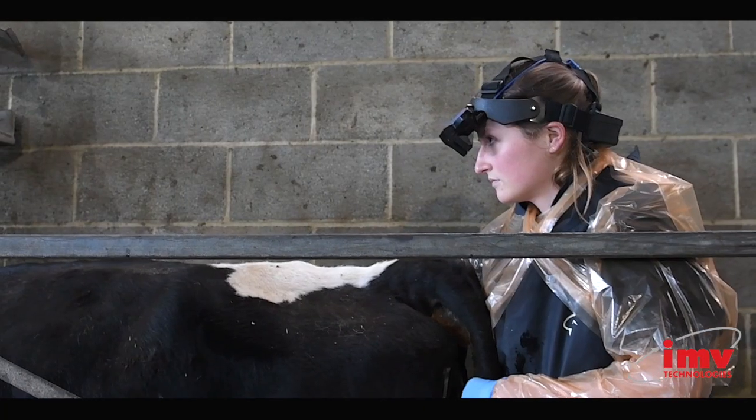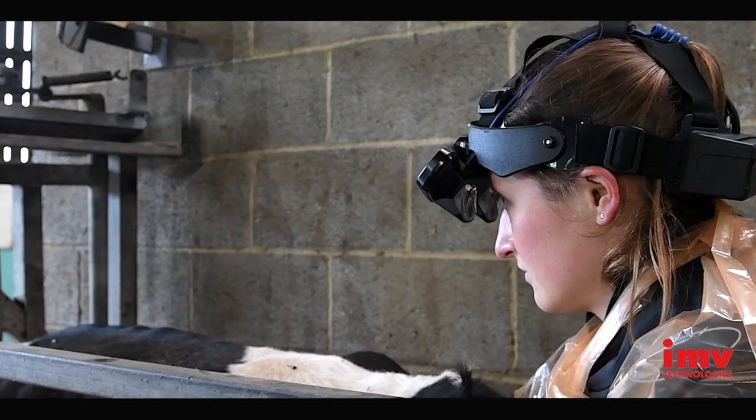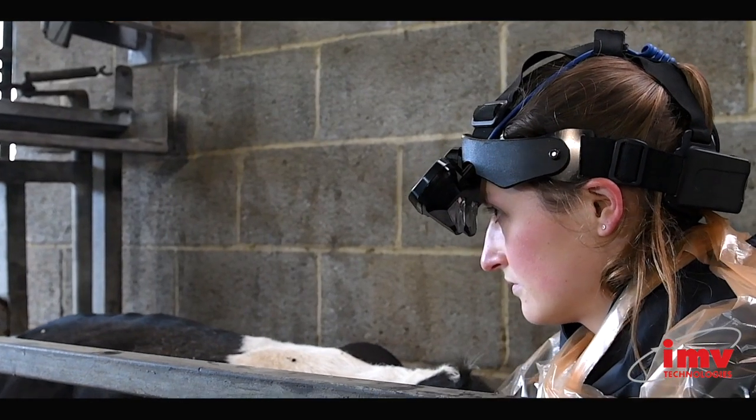I think that could help me as a practitioner when I'm scanning to speed up the diagnosis of what I'm finding on the ovary and to take more accurate measurements of dominant follicles or what size the corpus luteum is.